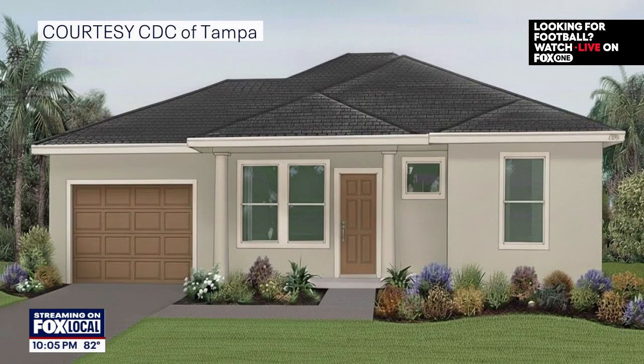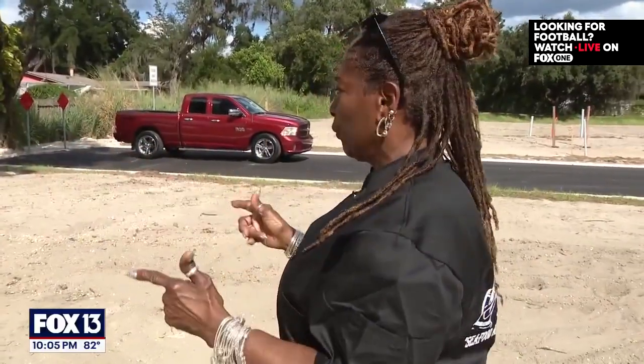These renderings give you an idea of the final look. This is the living room area, then the kitchen, and there's a laundry room, a bedroom, another bedroom, and a breakfast den area.